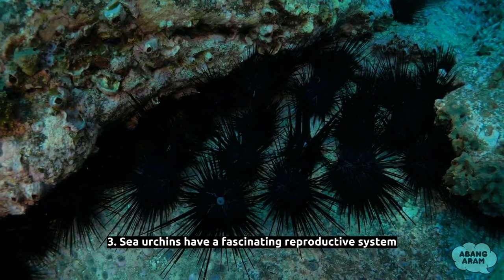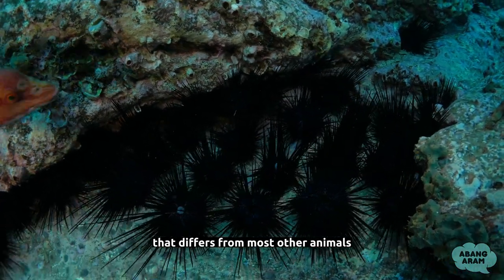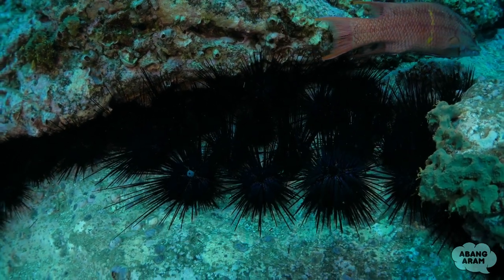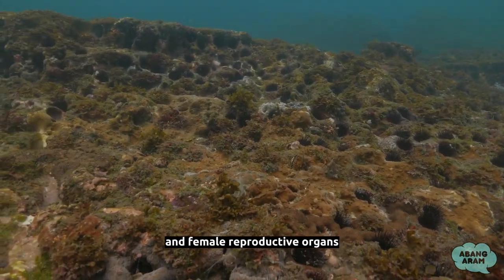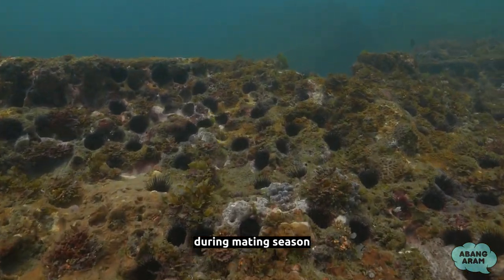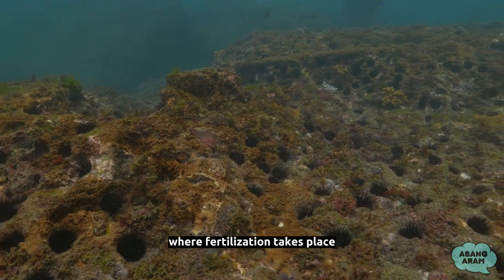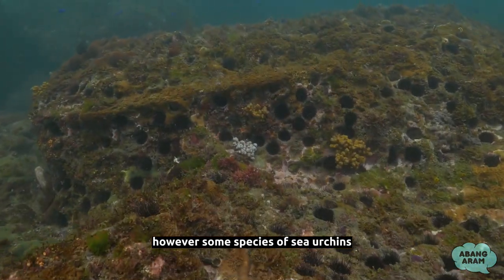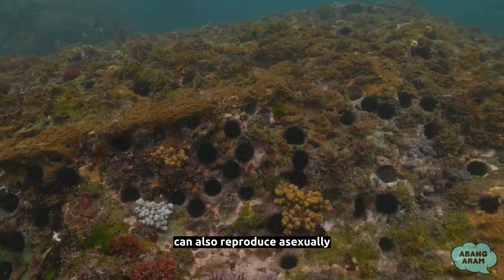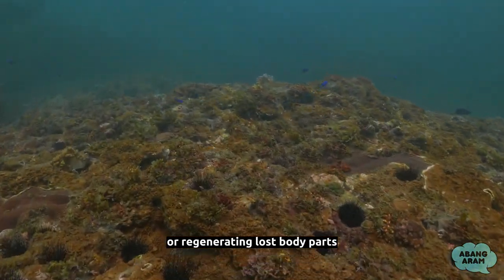Fact 3: Sea urchins have a fascinating reproductive system that differs from most other animals. Instead of having separate sexes, they are usually hermaphrodites, which means they have both male and female reproductive organs. During mating season, they release their eggs and sperm into the water, where fertilization takes place. However, some species of sea urchins can also reproduce asexually by splitting their body into two or regenerating lost body parts.